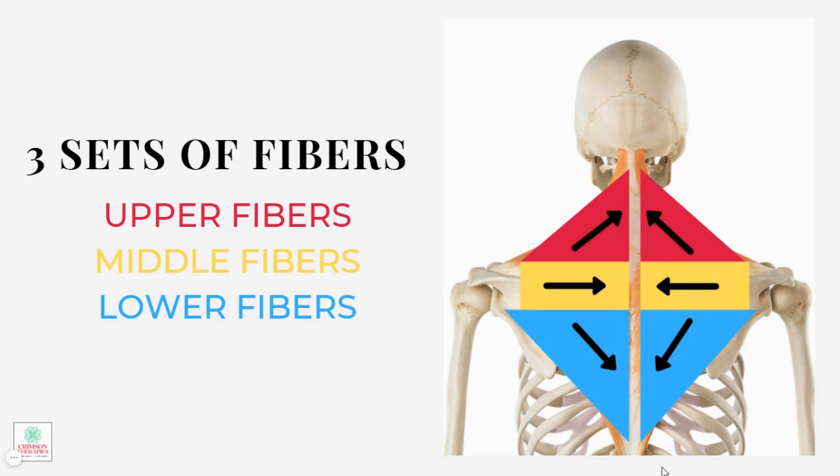The muscle is actually made up of three sets of fibers: the upper fibers, middle fibers, and lower fibers. Each group is responsible for different movement and function. All of the fibers play some role in bringing the shoulder blades together, as if you were pulling your shoulders back to stand at attention, as well as to rotate your shoulder blades upwardly. However, how they do that is what is very important to distinguish.